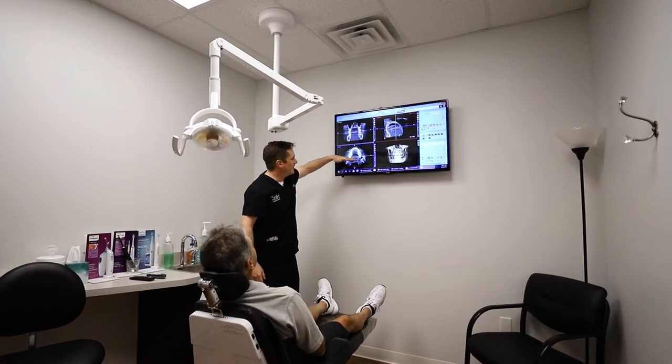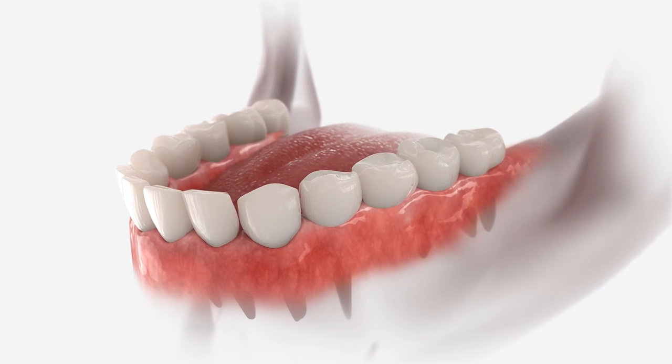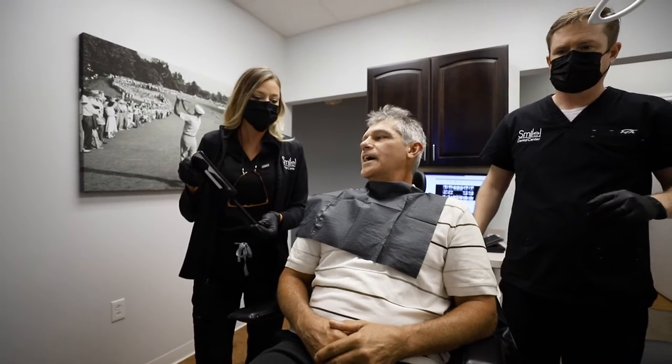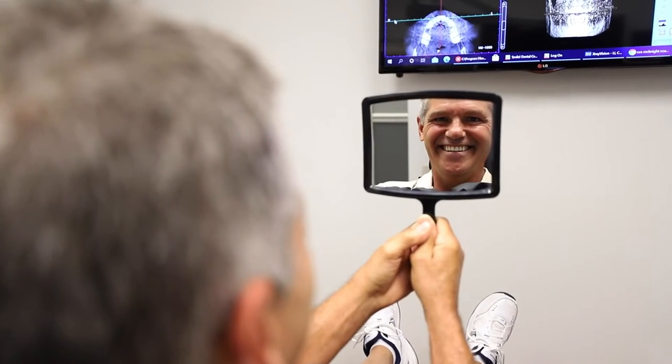A third option is what we call a cemented fixed bridge. A bridge is a prosthetic where we prep the adjacent teeth to the missing one and cement a bridge in place that fills that gap. The pro of a bridge is that it feels like your natural teeth.